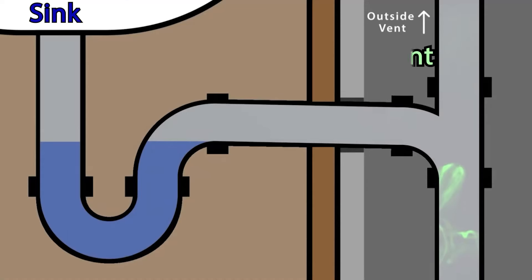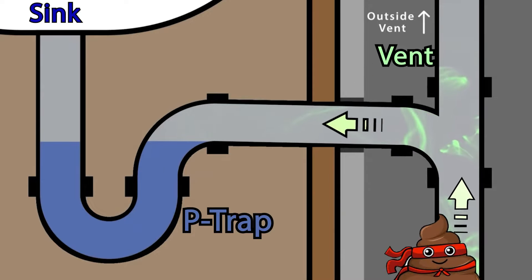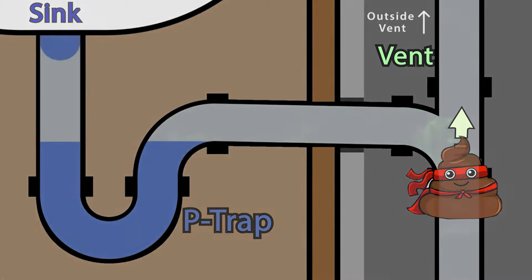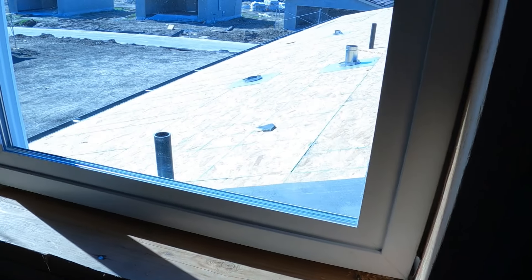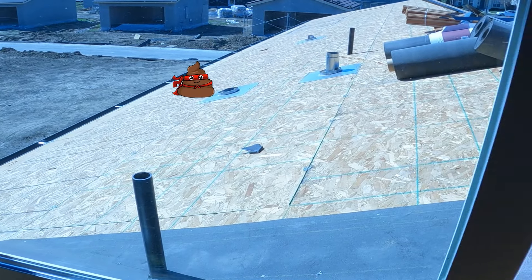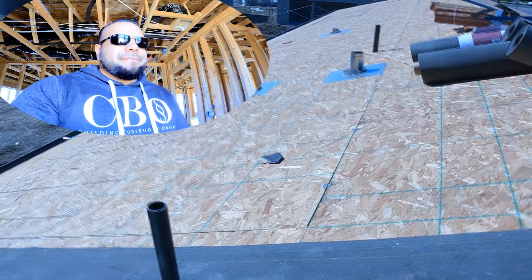The short version on vents: amongst other important reasons, these little heroes expel sewer odors into the atmosphere. Therefore, it is very important to terminate the vents with ample separation from operable windows and doors, as doing so allows discharged odors to diffuse into the atmosphere. You don't want these odors entering through the windows and into your home.